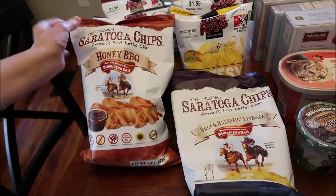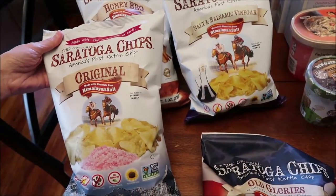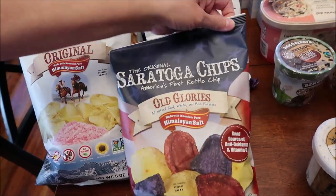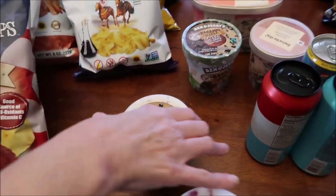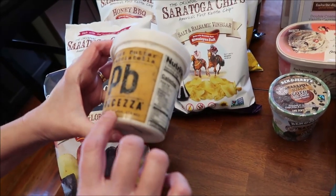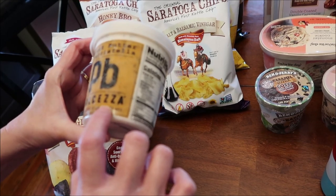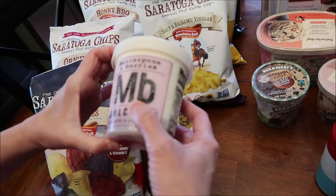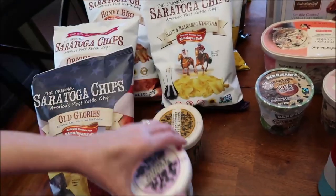Then at the Fresh Market, we bought these original Saratoga chips — honey barbecue, salt and balsamic vinegar, and original with Himalayan salt. And these are called Old Glories, made with red, white, and blue potatoes. We also got this peanut butter stracciatella dulce de leche gelato. We bought that, and then we bought mascarpone and berries. They have other flavors — we had never tried it before, so I figured we'd give it a try.